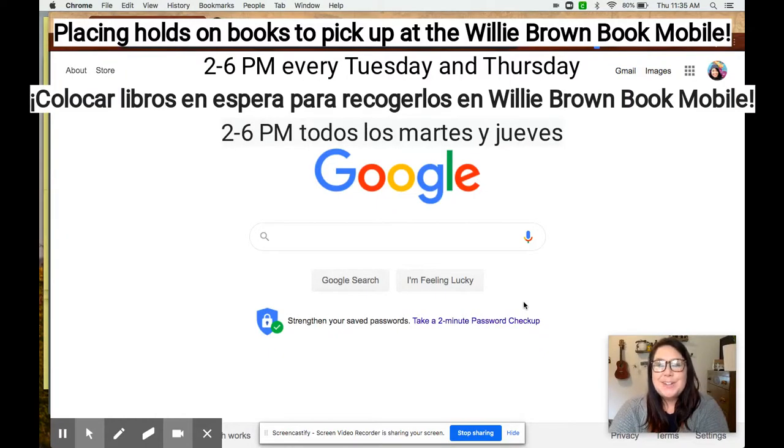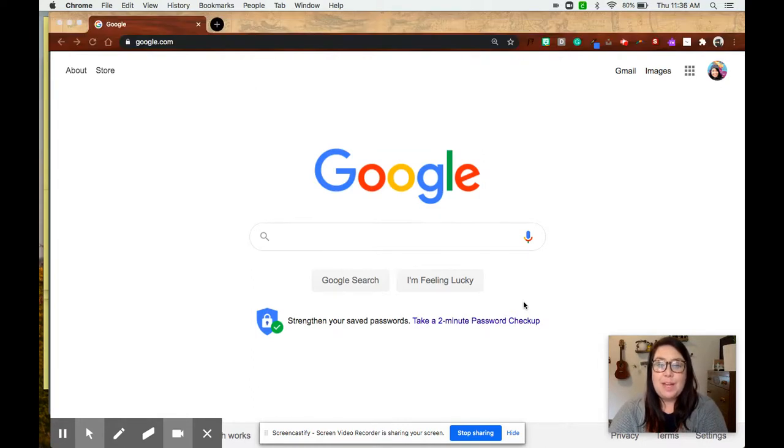Hi Willie Brown students, it's Ms. Maynard, your teacher librarian. Today I'm going to show you how to get physical books checked out from the library and pick them up at the bookmobile at Willie Brown on Tuesdays and Thursdays.